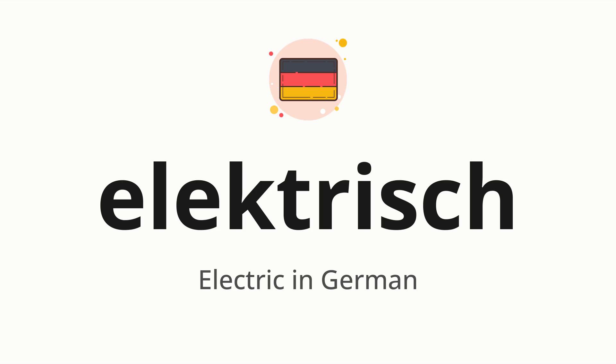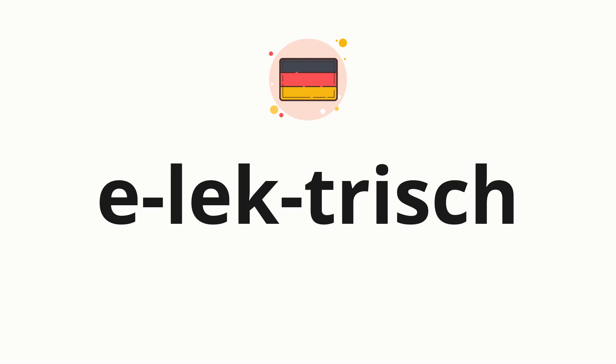Let's say it all together: elektrisch. One more time: elektrisch. Now, let's split the word into syllables and then pronounce each syllable one by one.